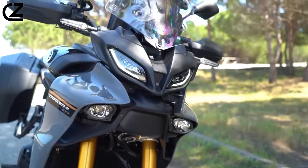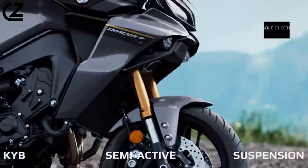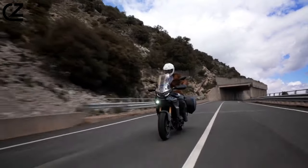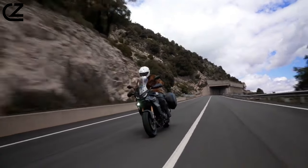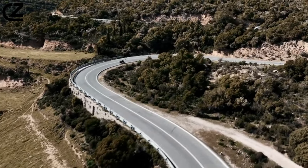Frame, suspension, brakes — all fully adjustable. KYB suspension is fitted to the Tracer 9 GT Plus, with semi-active electronic settings which will instantly adjust damping settings when out on the ride. Via the solenoid, it's a smooth ride regardless of the load on the bike.